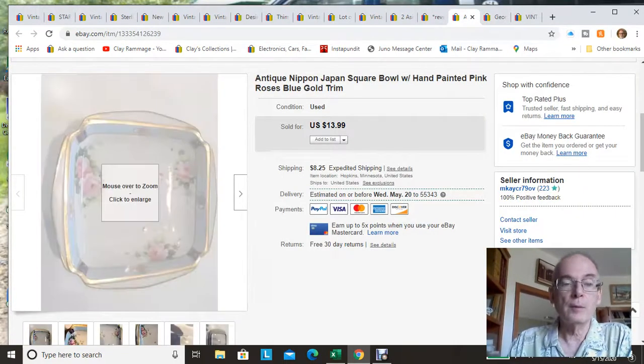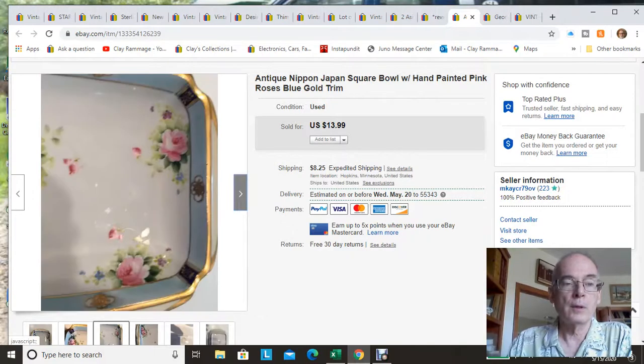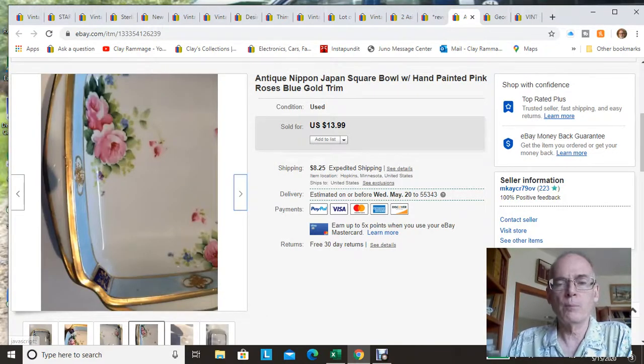Next is this Nippon bowl — a beautiful square bowl. I think I got this at one of the Goodwills. It's hand-painted Nippon, a very beautiful piece in great condition with beautiful colors. This sold for $13.99 plus shipping.